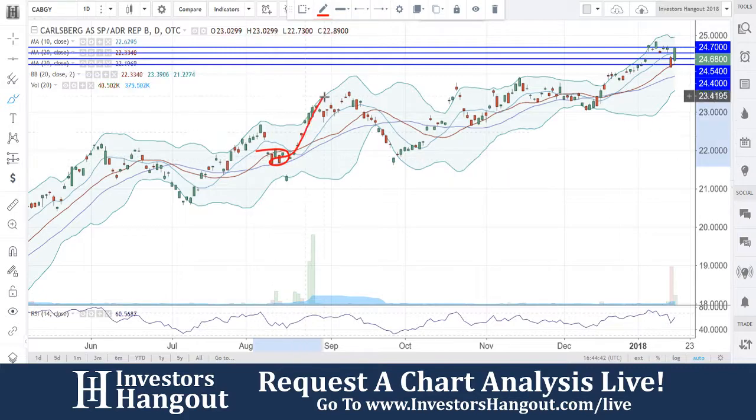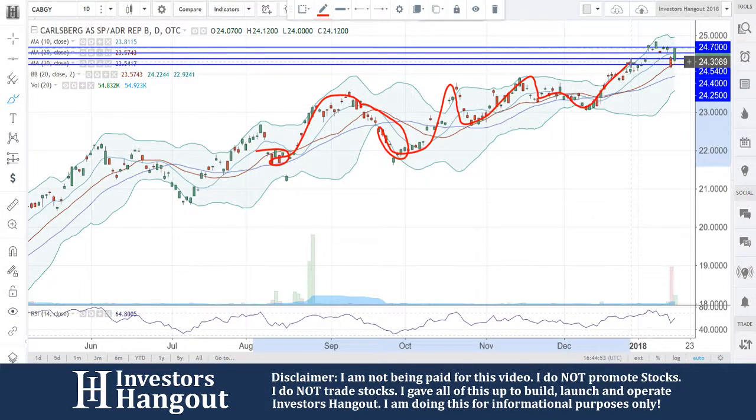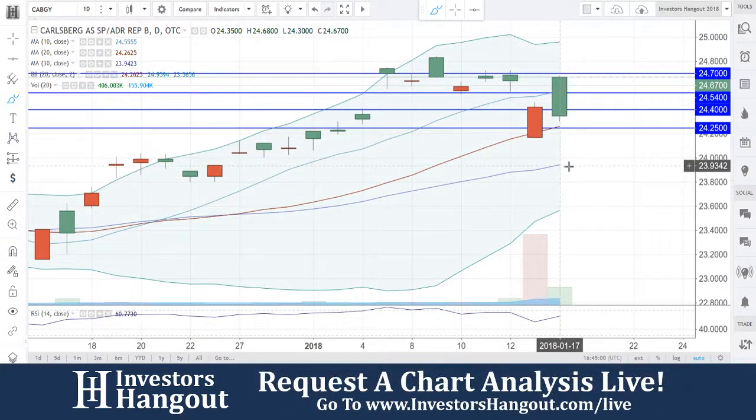You guys came down to the 20-day simple moving average multiple times and got really nice bounces. Right over here you broke through, rode that lower boundary band down, got that momentum, rode that 20-day simple moving average again, got that bounce, rode it, came back through and broke through it again. Now you're getting that really nice bounce off $24.67 where we're currently at.